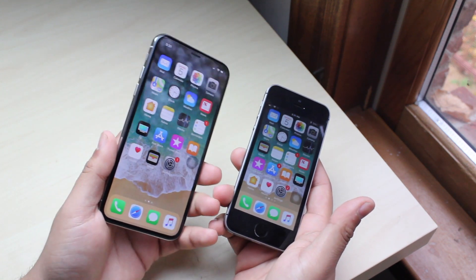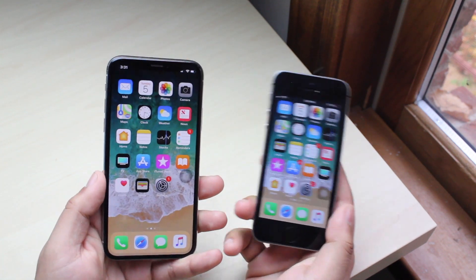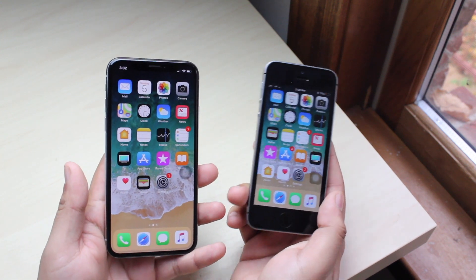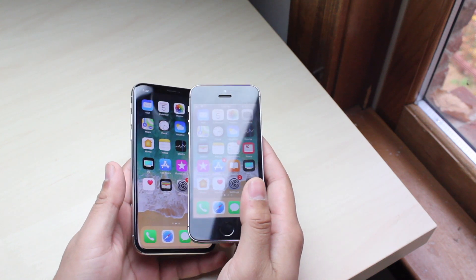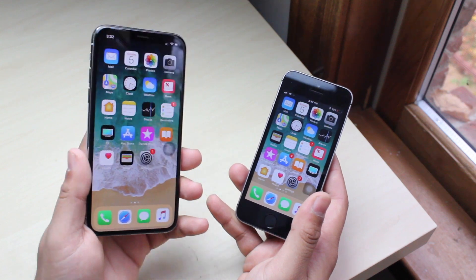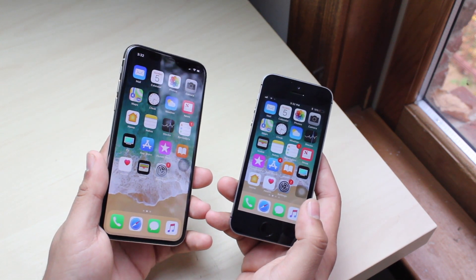But if you have an iPhone SE, you might be considering the iPhone X, which is the best iPhone out there right now, and we're just gonna compare a few things. Starting off with the front, you can obviously see that the iPhone SE is much smaller than the iPhone X — it can literally fit inside the screen of the iPhone X, which is kind of funny.